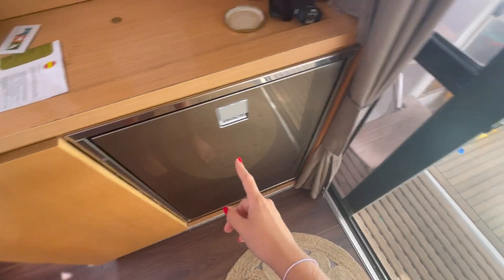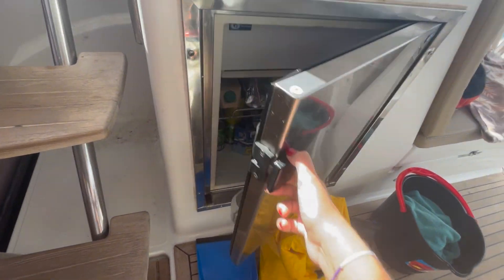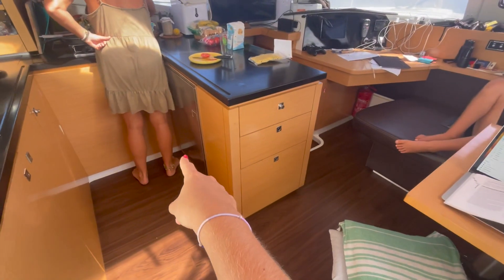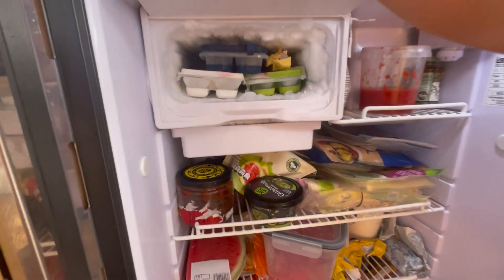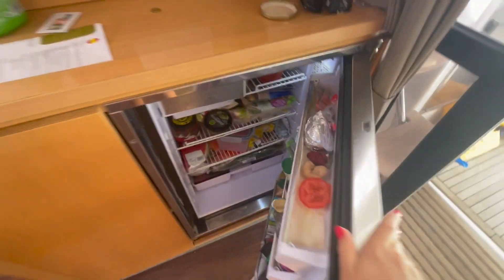On the boat we have this fridge. We have one outside that doesn't really work but we call it our drinks fridge because we just keep all the drinks and juice in it. We have another one which is a full freezer except the top drawer — we freeze everything in that one. This one has a small freezer we use for ice molds and it's got a fruit drawer, like a normal boat fridge.